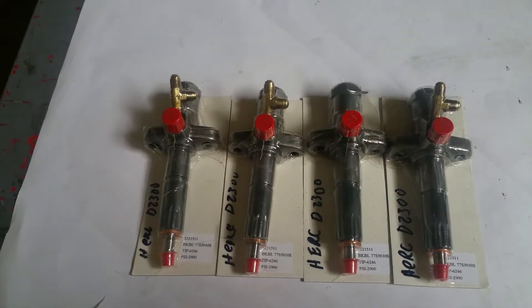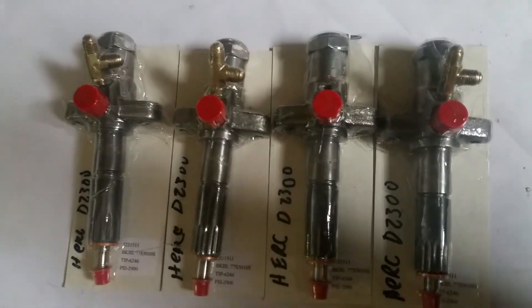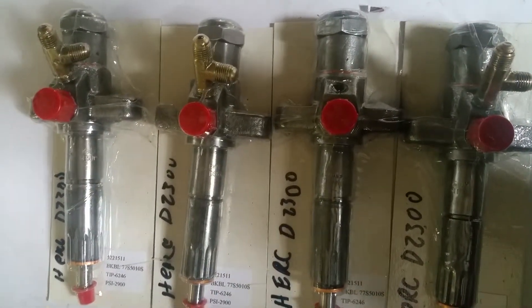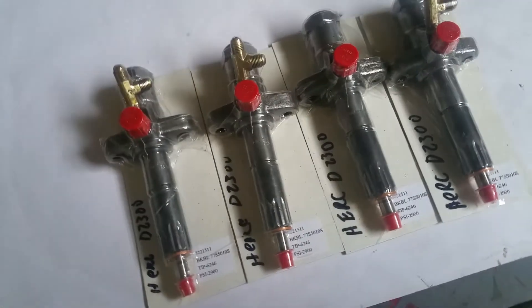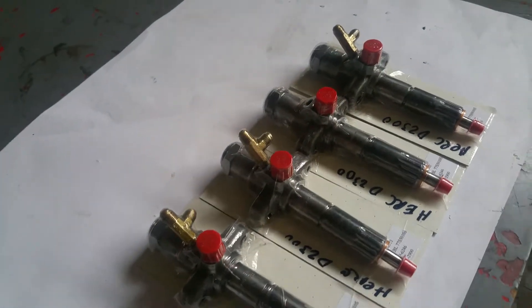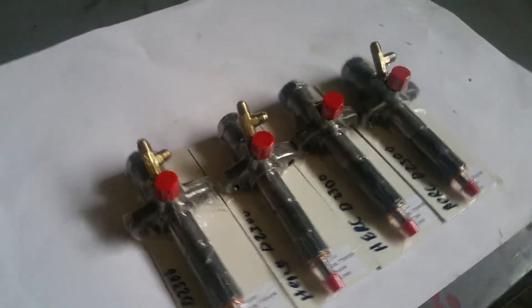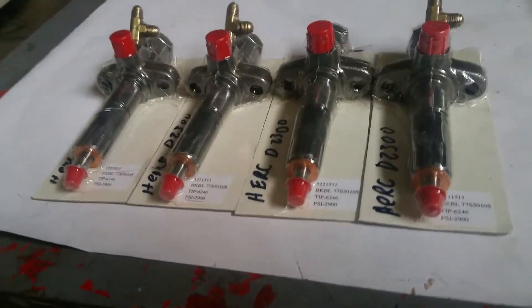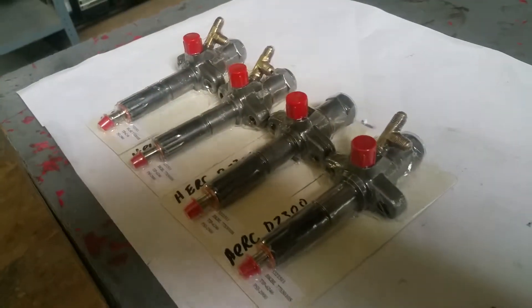Hi, it's Mark here at JobbersInc.com in Philadelphia, 215-236-8500 or jobbersinc.com. Here we have a set of factory surplus reconditioned fuel injectors, they're the CAV two bolt style. For a Hercules D2300, this can be a generator set, this can be a power unit, this can be in a chipper or any type of industrial application, a compressor, or any type of industrial application.